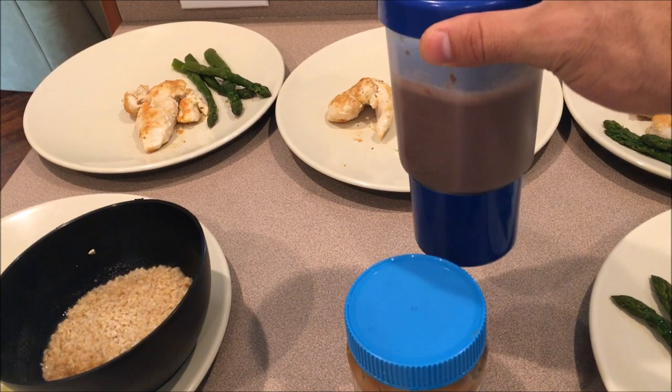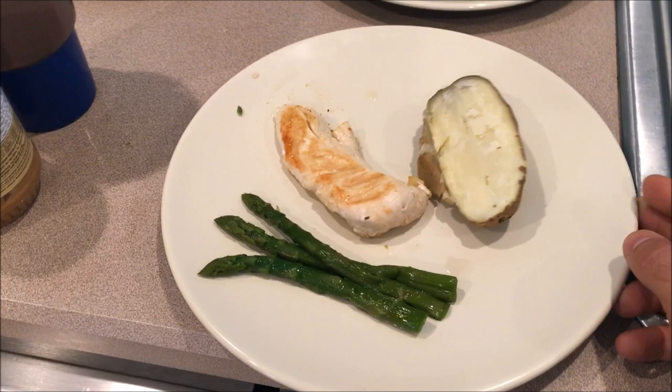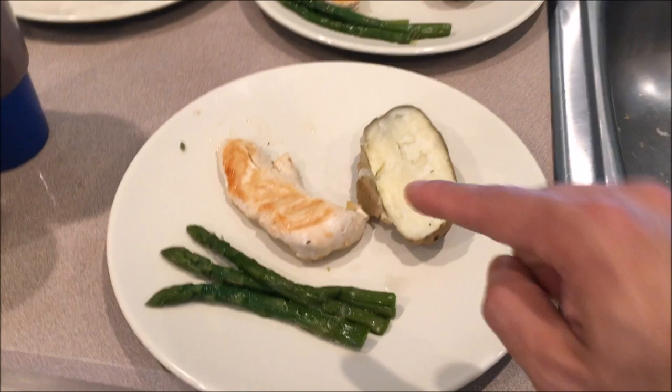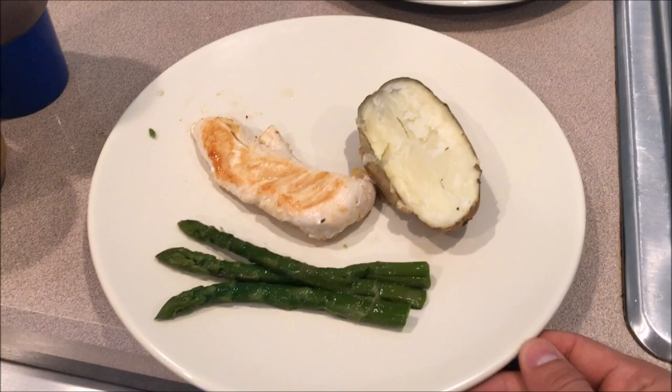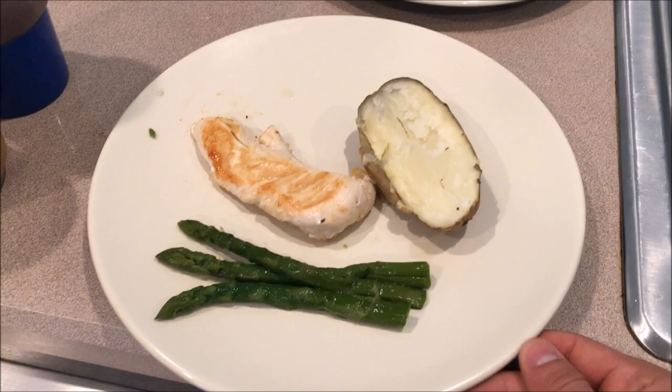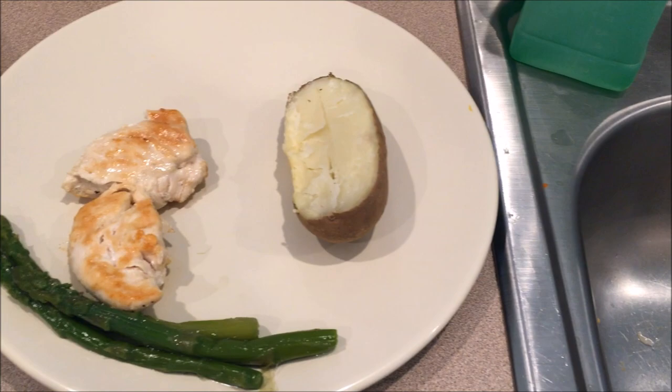So for example meal one is at eight in the morning, meal two at ten-thirty. Then meal three — there's a huge plate so if it looks small it's because the plate is huge — another simple meal with carbs, protein, and veggies. When I have carbs I cut down the veggies a little bit, so I'm using three asparagus spears, about six ounces of chicken, and six ounces of white potato. You can do white or sweet potato, whatever works best for you.